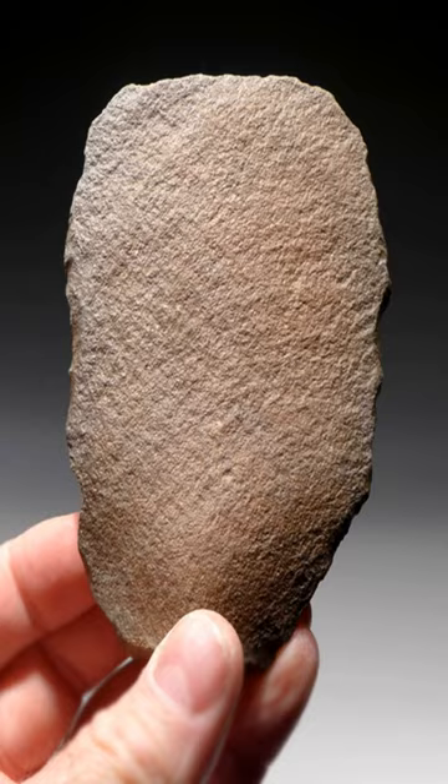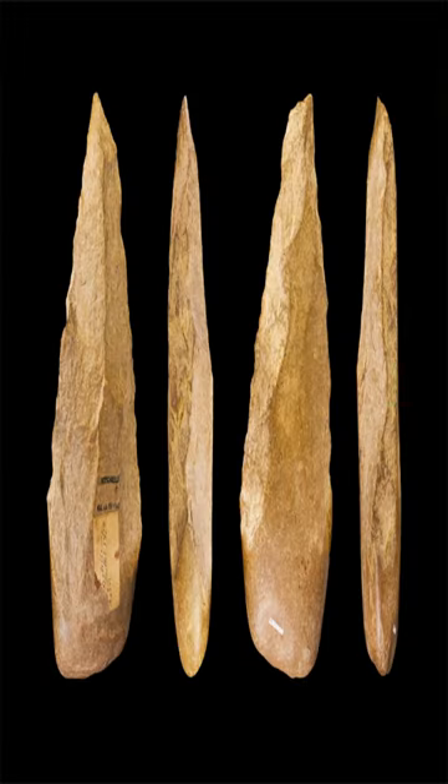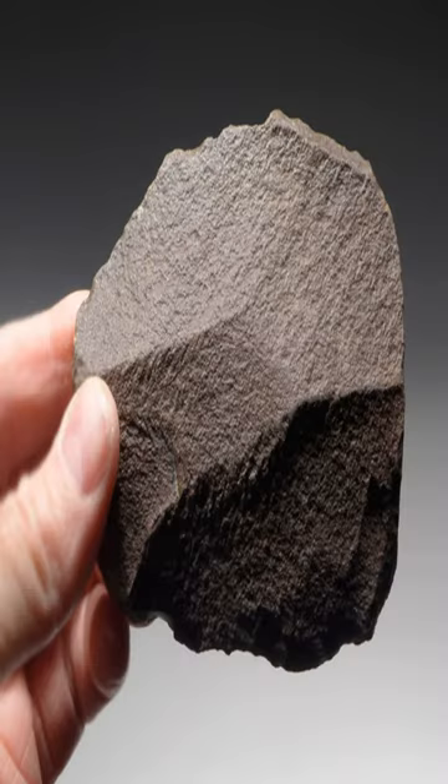They are more complex and efficient than the earlier and simpler Oldowan tools, which were mainly sharp stone flakes and roughly worked rock cores.